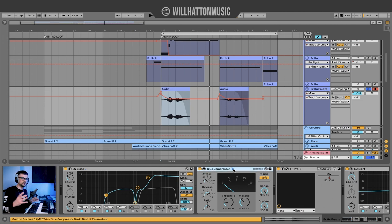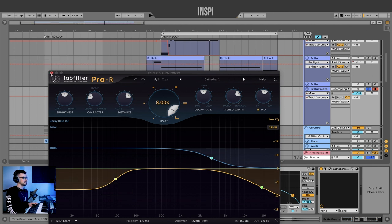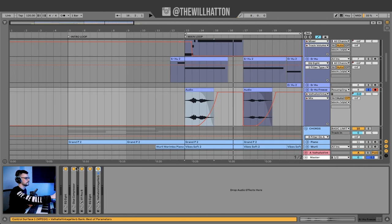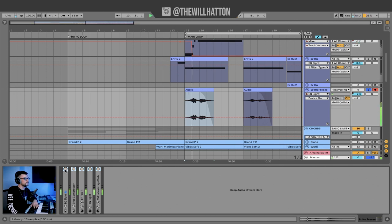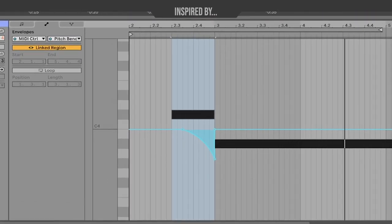To help it feel like we've really arrived, we've got another Uhu playing higher, way in the back of the mix, with a little bit of pitch bend automation before the root note is heard. When you play it with all the melodic instruments together, you really do get lost in the world that we've created.